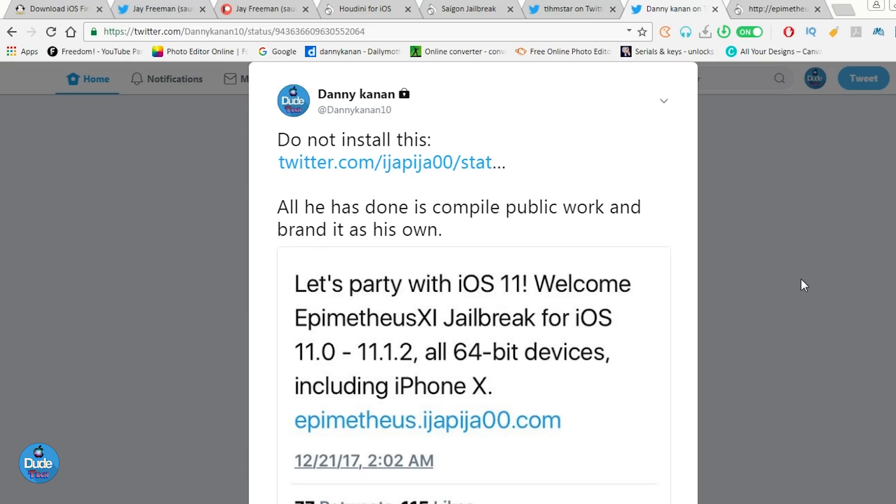The last thing I want to talk about is ija00, who released a so-called jailbreak publicly claiming to support iOS 11 up to 11.1.2 for 64-bit devices including the iPhone X. Guys, this is totally fake. I already talked about that on Twitter but never in a video. I don't want to waste your time talking about fake stuff — stay away from that, it is completely fake.